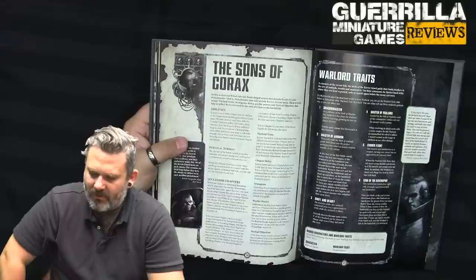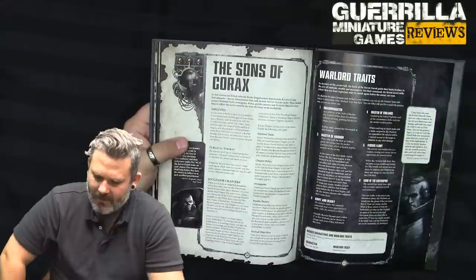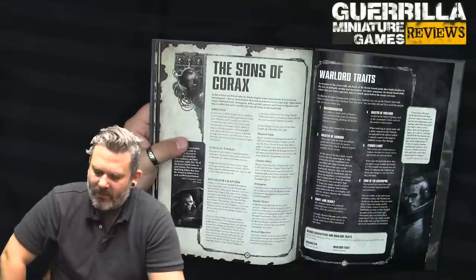Master of Vigilance — when resolving an attack made with a melee weapon by this Warlord, a modified hit roll of 6 inflicts a mortal wound in addition to any other damage. Feigned Flight — when this Warlord falls back, they can move across models and terrain as if the models and terrain were not there. In addition, this Warlord can shoot and charge in a turn when they fell back.